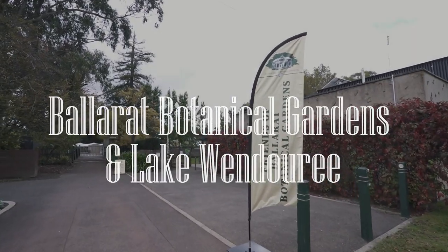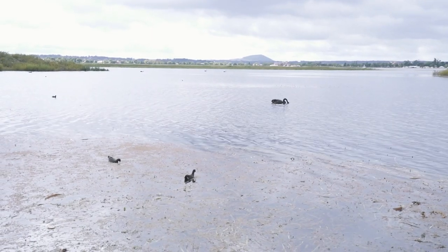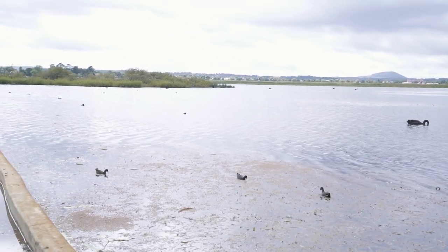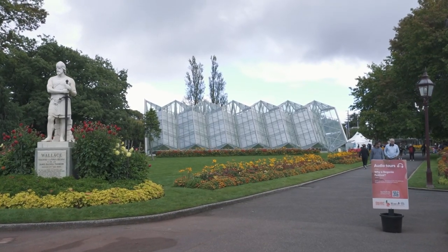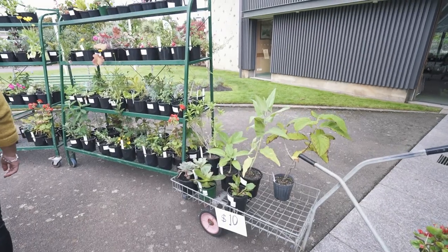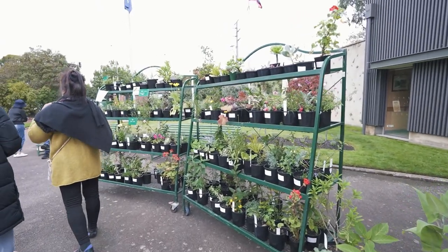Lake Wendaree is a popular spot for locals and tourists alike, where you'll see people having picnics by the lake and plenty of dogs being walked. Just across the road you have the Ballarat Botanical Gardens, where it's a good place to pick up a plant or two. Thanks so much for joining us — we absolutely love this city. We hope you enjoyed our things to do in Ballarat, and we'll see you guys next time. Bye!